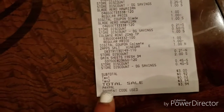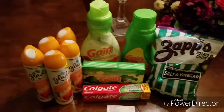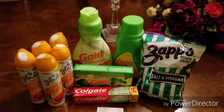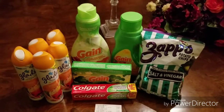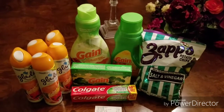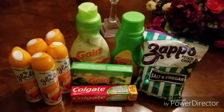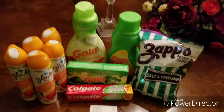My total was $3.94, and guys, I paid using PayPal — so I paid out of pocket $3.94 for all of these items. I think I did pretty good. I'm satisfied. I would have purchased more Gain if I didn't still have that issue with them not accepting paper coupons at my Dollar General, but when I get to talk to corporate next week, hopefully I'll have that issue resolved.